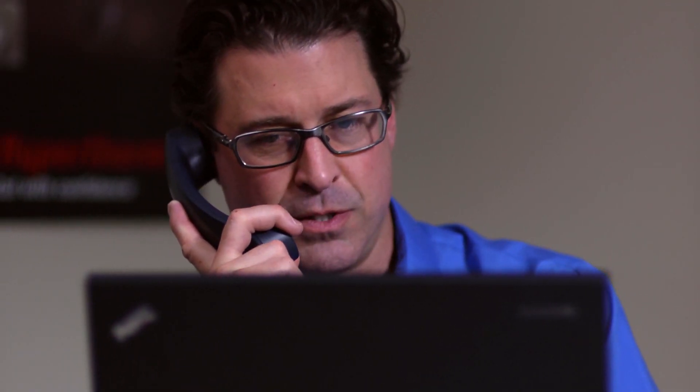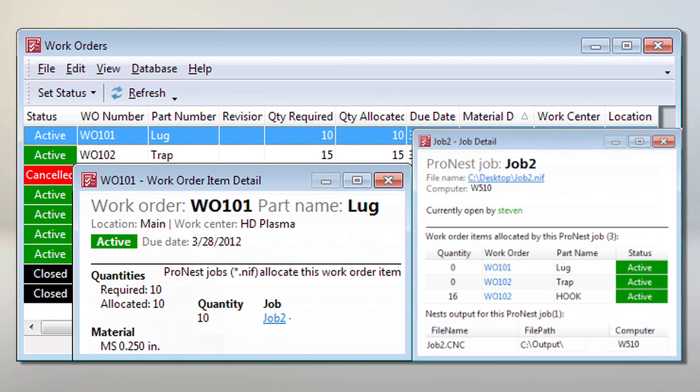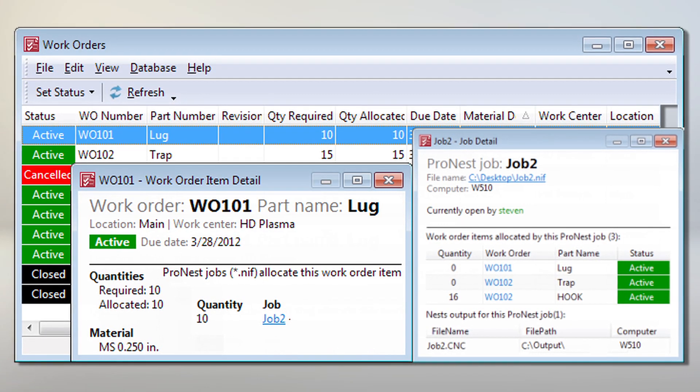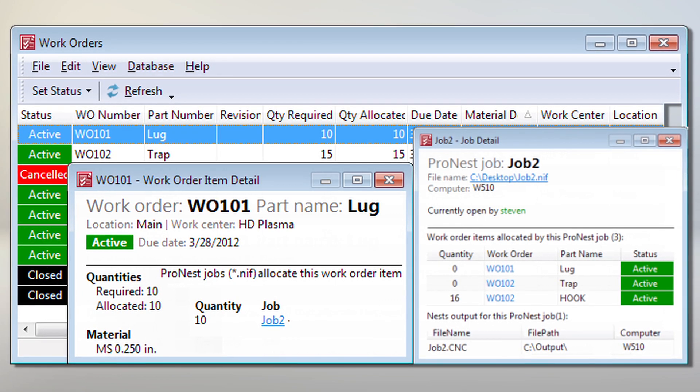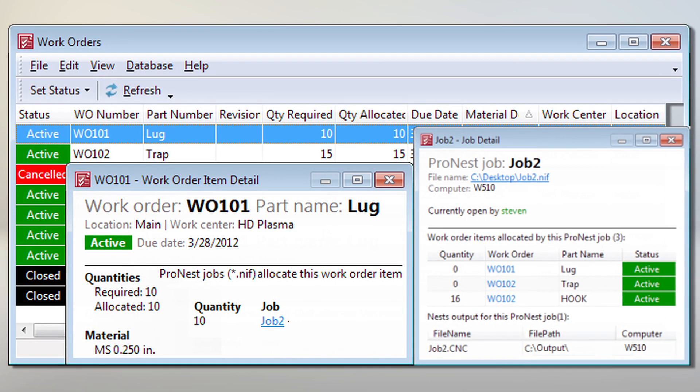The part information for each part of the job, including geometry and bill of materials data, is all linked to the work order. When the work order is imported to ProNest, all the associated information comes right into the part list — completely eliminating the potential for errors resulting from duplicate data entry.